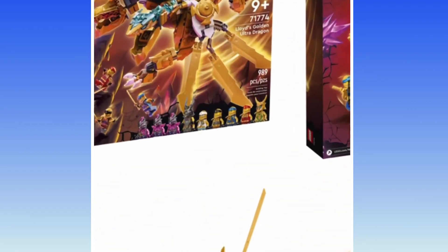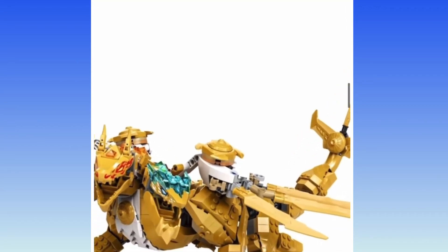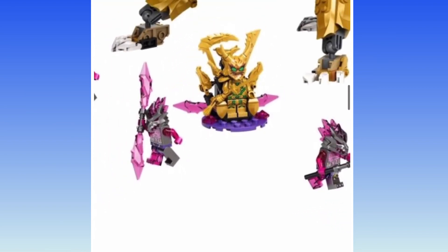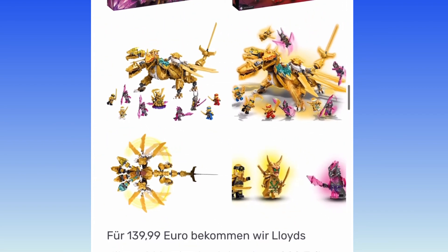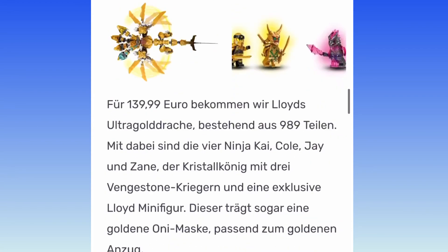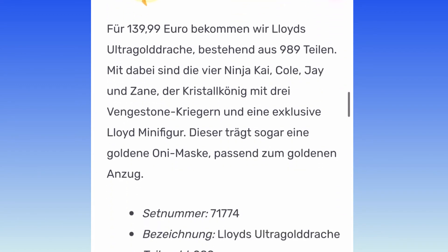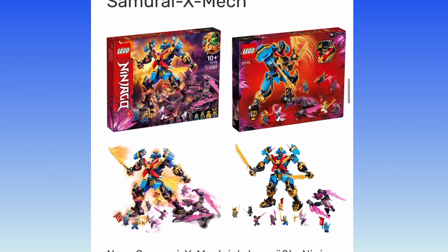Lloyd's Golden Ultra Dragon — they have a few grunts, the Crystal King who doesn't even have any crystal on him, Zayn, Cole, Jay, Kai, and golden Oni Lloyd. He's cool. Not really a big fan of the four heads thing — it's just never been my thing, and I've heard other YouTubers say the same. Looks like it'll be a bit clunky, the heads smacking each other as it struggles to get off the ground. Nice wing flight feature though. 908 pieces and it's $140. That is abysmal pricing. It feels like Ninjago is just going from best value on the market to worst value on the market, and it's only taken them a year.